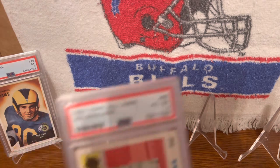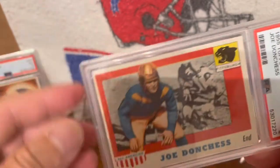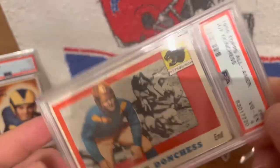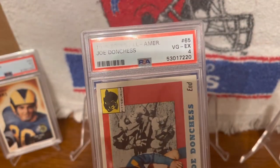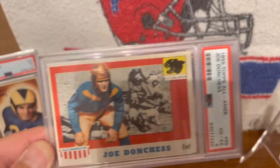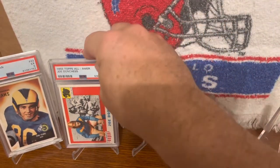This next one is this 1955 Topps All-American Joe Dunchess. He did not play in the pros — he was a college player who played for Pittsburgh from 1927 to 1929, and he became a surgeon. He was inducted into the College Hall of Fame back in 1979, but never played in the pros.